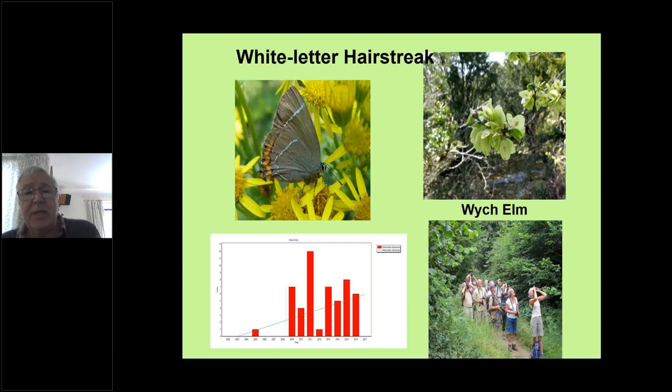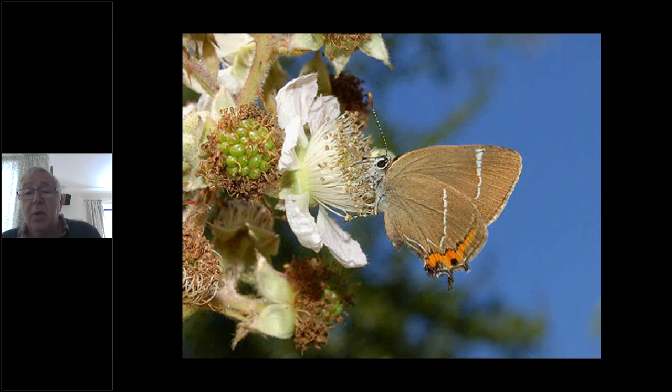The white-letter hairstreak is another that's under-recorded — we weren't even sure they were resident in Cumbria until relatively recently, but now we're finding colonies on wych elm. Sadly we've lost most of our old English elm, but there's quite a lot of wych elm that has survived surprisingly. The caterpillars will only feed on wych elm, and they'll fly in the tops of wych elm. Occasionally they come down — top left it looks like it's on ragwort, and bottom right is the usual picture with people with binoculars looking at the tops of wych elm. The name comes from a streak of white forming a W shape on the underside.